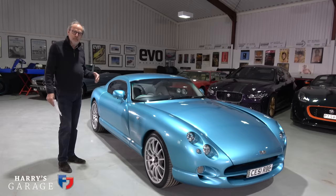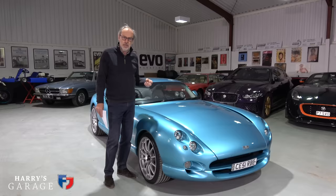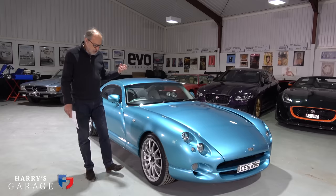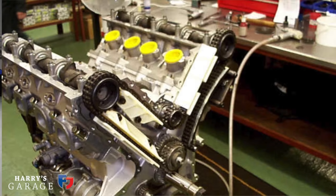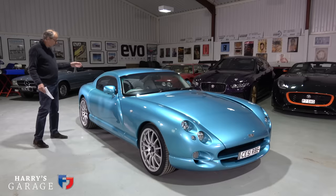It was just the shock factor - typical TVR. They'd done really well with the Griffith and Chimera, and then they wanted to do this engine. What was key to the Cerbera was it introduced the AJP V8 engine - this in-house built engine rather than relying on the Rover V8. It was a lightweight aluminium unit, a long stroke design because they were after torque as well as horsepower - that mid-range grunt. At 125 kilos they claim it was the lightest V8 in production at the time. Single cam, two valve head to keep it super low, giving this low bonnet line.